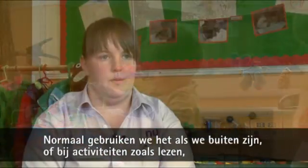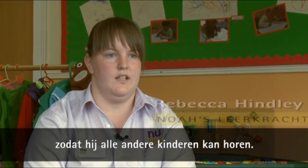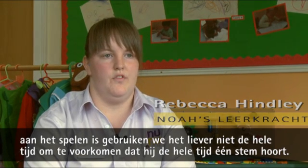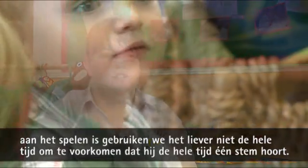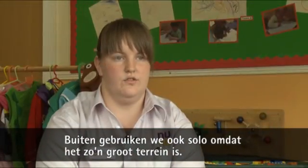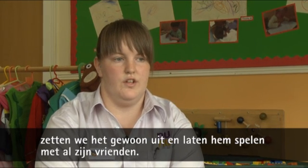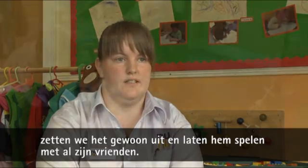We usually just use it when we're outside or for one-to-one activities like reading, so he can hear over all the other children. But if he's just playing on the carpet, we prefer not to use it all the time so he's not just got one voice in his ear. Outside, because it's such a big area, we use it so he can hear us and all the instructions. But inside, when he's just playing on the carpet, we usually just turn it off and let him play with all his other friends and practitioners.